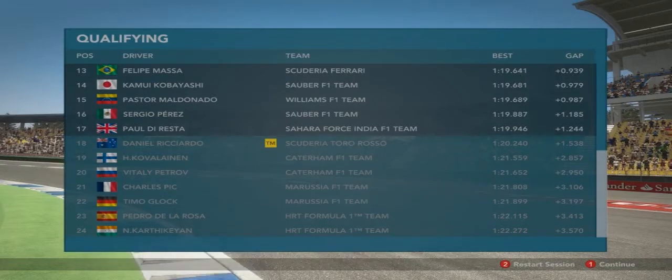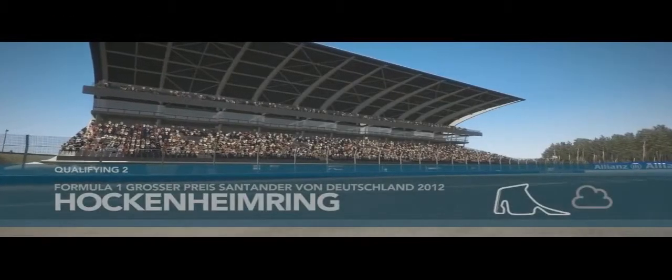My teammate is out, along with Kovalainen, Petrov, Pick, Glock, De La Rosa, and Kartikeyan. My teammate was one and a half seconds slower than me, and he was using option tires while I was on prime tires. That tells me that I am good at this track apparently.